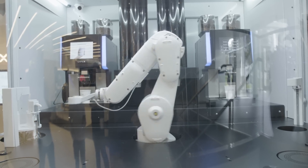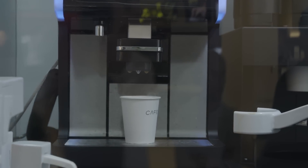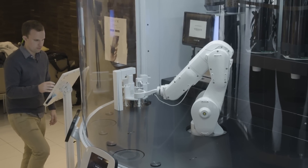This is Cafe X, and it's an industrial robot whose job it is to make you coffee as perfectly and quickly as it possibly can. You can order from your phone or from a kiosk, and the goal is to put it everywhere where there's lots of people who need coffee right now.